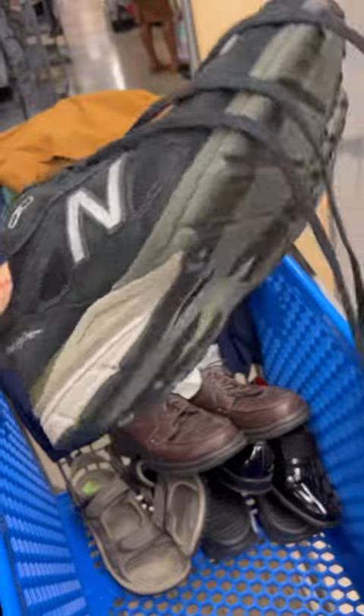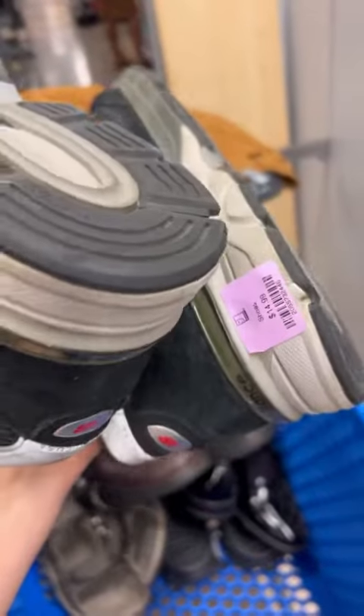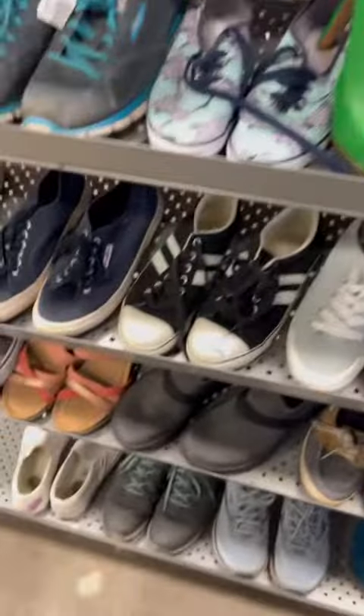New Balance 990 V4 — always excited to find these. Made in USA. First time finding the black color, and for $15, gotta grab them.